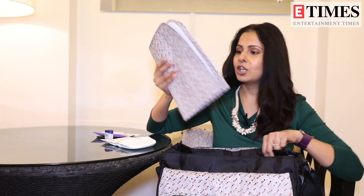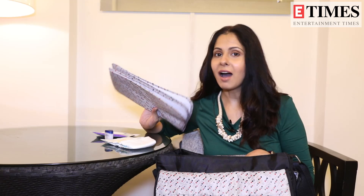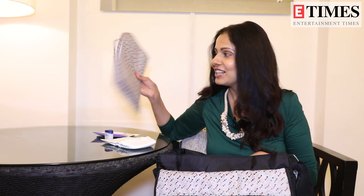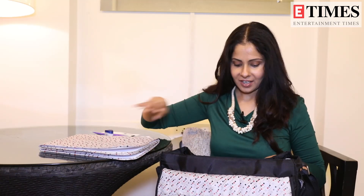This is a changing mat. Because where are you changing the baby? Sometimes you need to change the baby in the car, so you need to put something down. This is a changing mat which I put on the car seat.